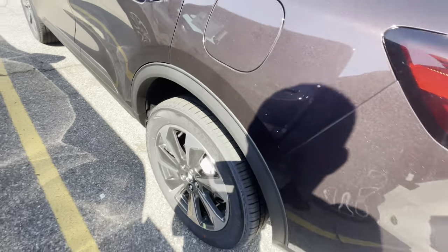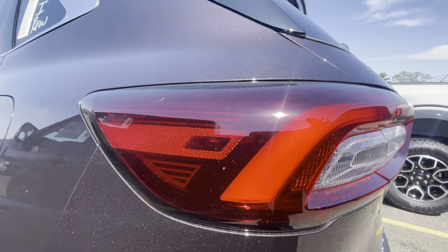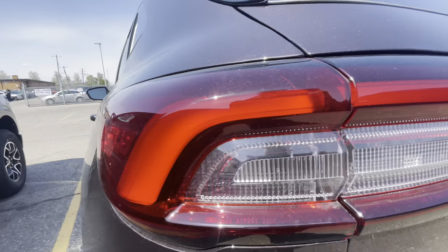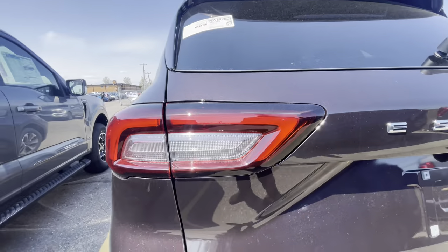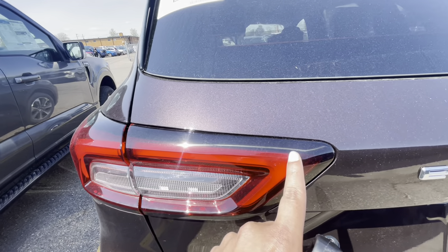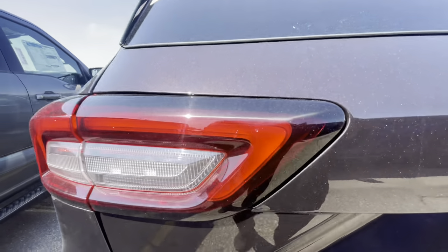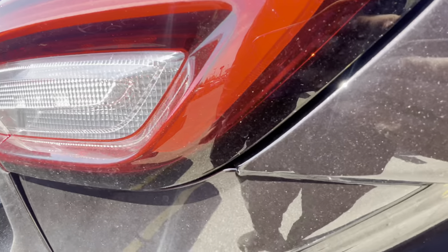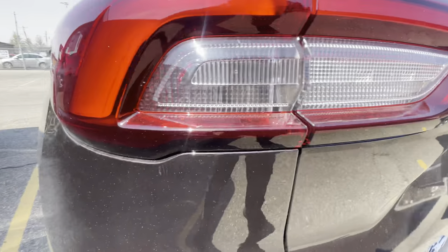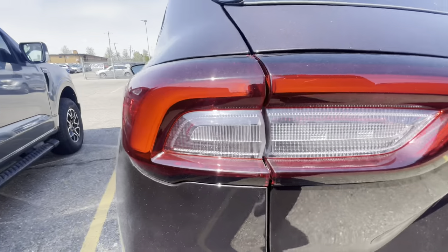I like the updated taillights — with the light reflecting it looks like it's on but it's not on. On the older Escapes the light kind of cuts out, but on the 2023 it's got a boomerang shape now, so they kind of finished it up and it actually goes all the way around. I don't know if you guys can see, but yeah.